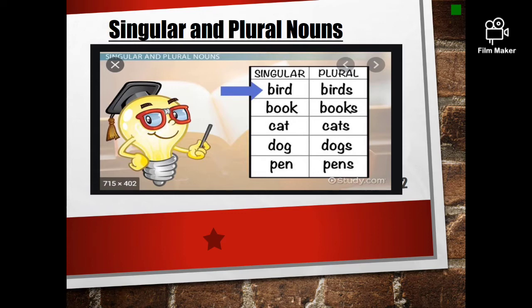Singular. Look at the Singular column: bird, book, cat, dog, pen. How many birds are there? Bird — just one. How many books are there? Book — just one. How many cats are there? Just one. How many dogs are there? Just one. How many pens are there? Just one. So, in the Singular column, you have all the nouns, but they mean only one. There is only one of each: bird, one book, one cat, one dog and one pen.